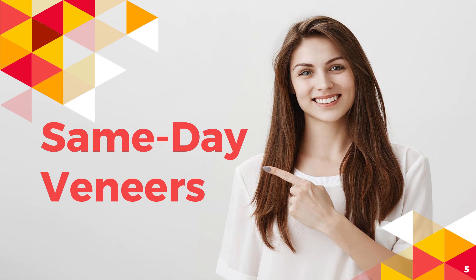Patients choosing porcelain veneers for purely cosmetic reasons in the absence of tooth decay can have a bright new smile in just one day. If the veneers are correcting tooth decay or some other conditions, they may require more than one day.